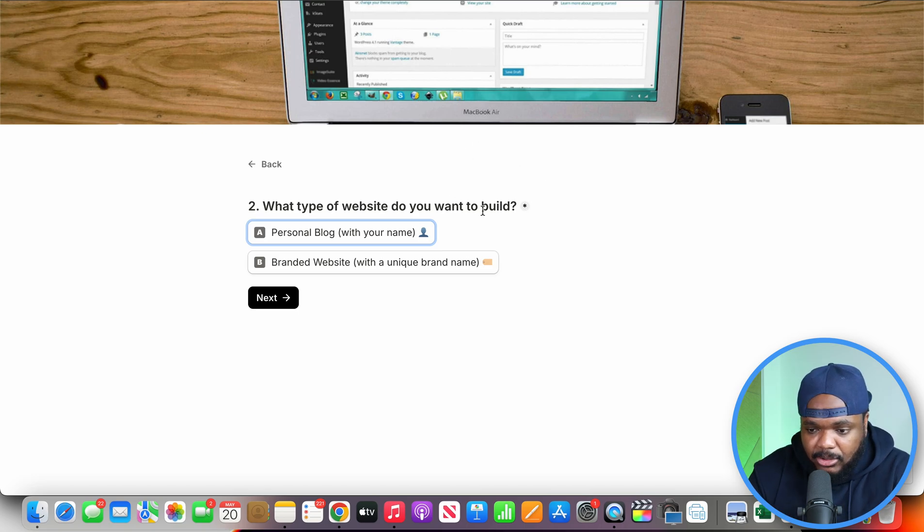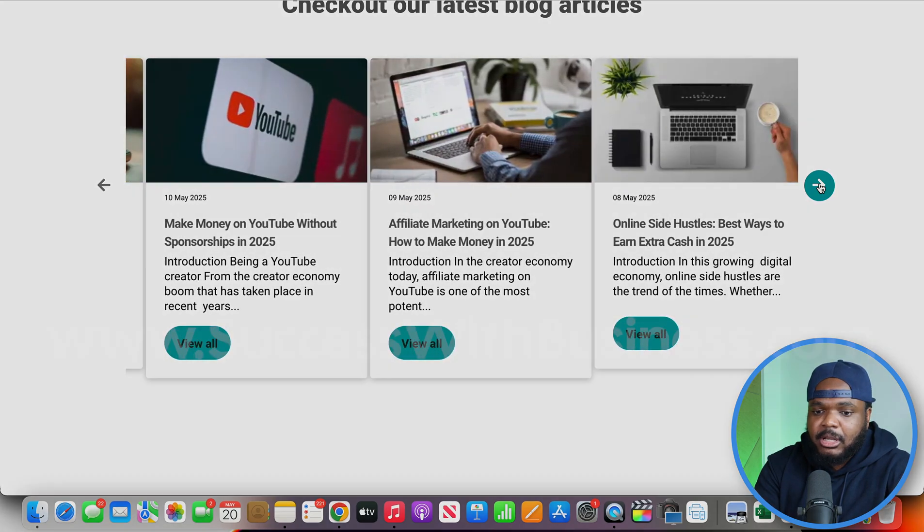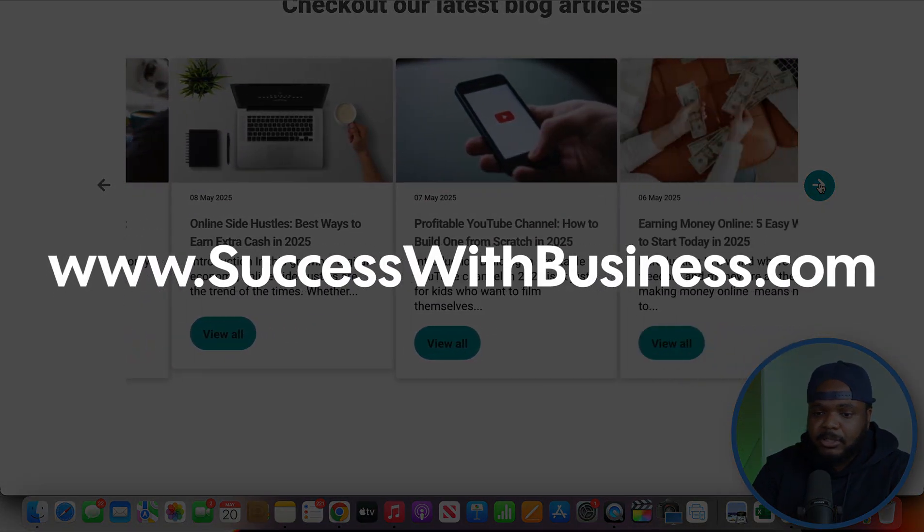Question two is: what type of website do you want to build? You've got the option of a personal blog - using your name, your face, your identity - or you can build a branded website with a unique brand name. A personal blog will have your name as the URL, whereas the branded option is going to be somewhat faceless. It's not going to have a personal identity but will have the identity of the brand that you're building. For example, if you head over to successwithbusiness.com...